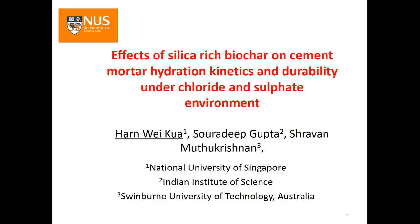Good morning. My name is Hanwei Kua and it's a pleasure to share with you our latest work on the effects of silica-rich biochar on cement mortar.